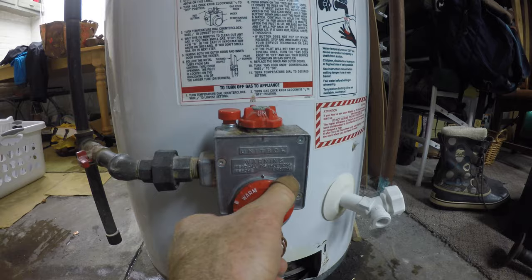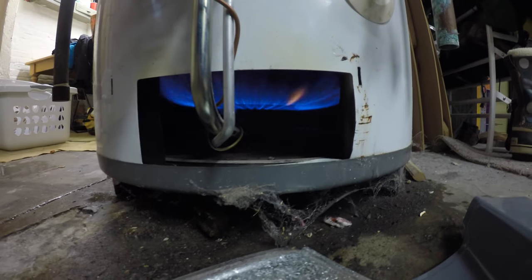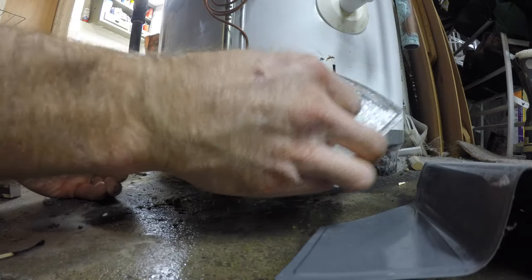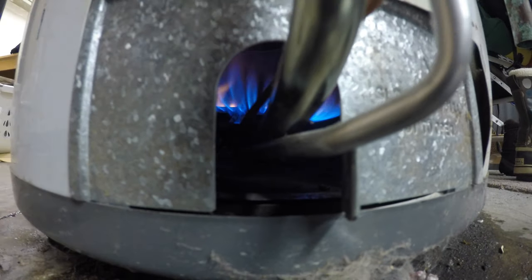You know, these water heaters — it's just like a big pot on the stove. It seems like a technical piece of equipment but you've just got a burner and a big old tank full of water. It's kind of old school.